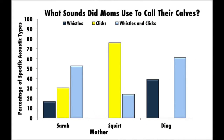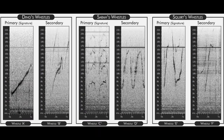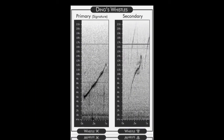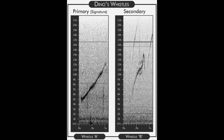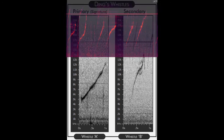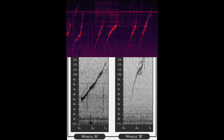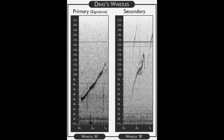And when they do vocalize, they tend to use whistles and clicks. The whistles moms typically use to call their calves back were their signature whistles — a unique whistle to that specific mom. This is an image of Ding's signature whistle. Remember back when Ding was calling Beebe? You can see that she was using both her signature whistle and a secondary whistle contour to encourage Beebe to come back to the dock.